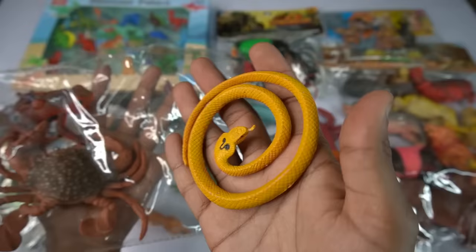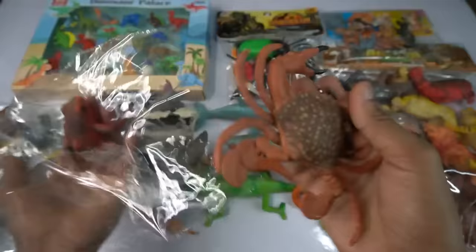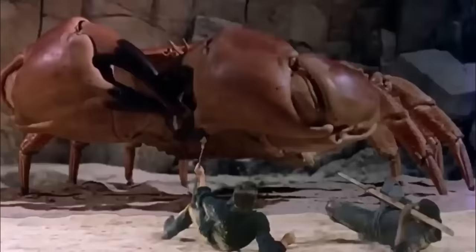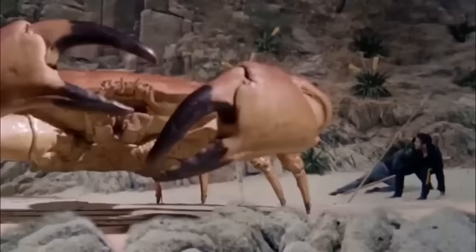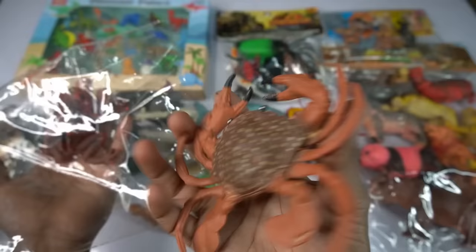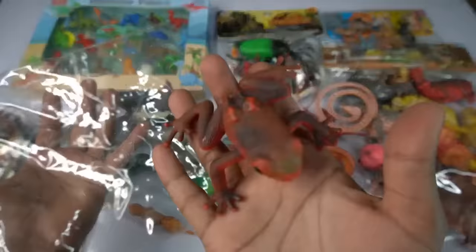Look is very nice cobra snake, so side this. And guys next we go crab, wow guys beautiful, look guys red crab. Design is so amazing, red crab, so side this crab.